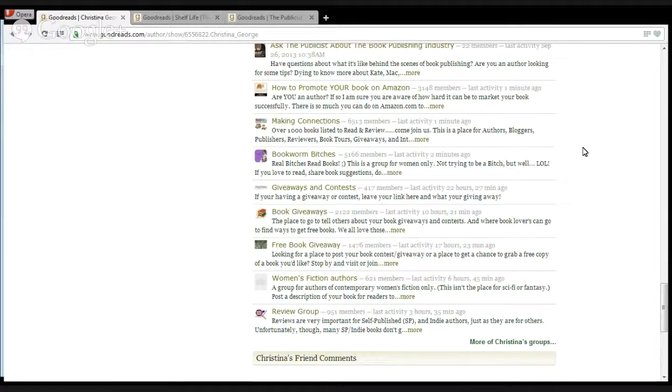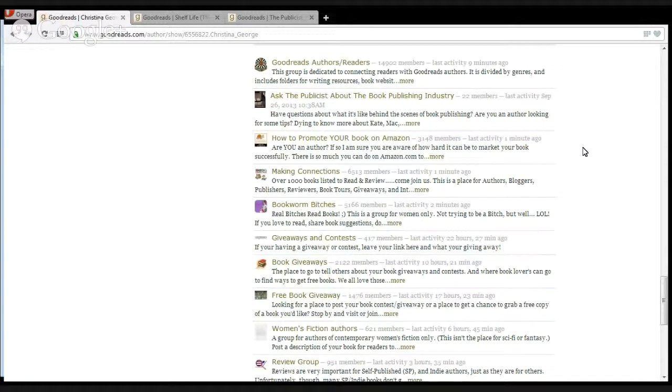So how would an author pitch somebody like yourself on Goodreads? Paula is a voracious reader — if you follow her on Goodreads you see she always has a book. How would somebody go about pitching somebody who reads in their genre?